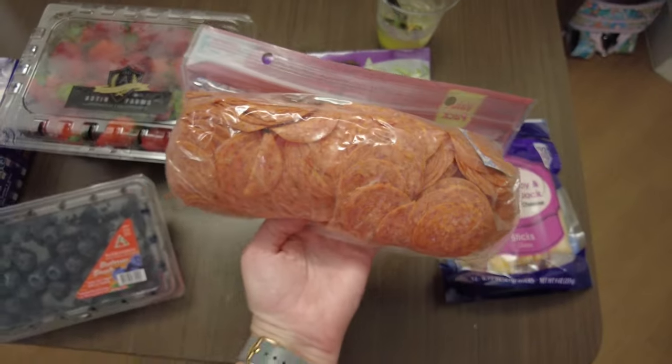Thank you guys for watching. Hope this was helpful and informative. It definitely makes things a little bit cheaper for eating in the parks with little ones, especially if they're picky eaters, rather than trying to find french fries and chicken nuggets all the time. Give this video a like, thumbs up, hit that notification bell, and follow along. Bye guys!